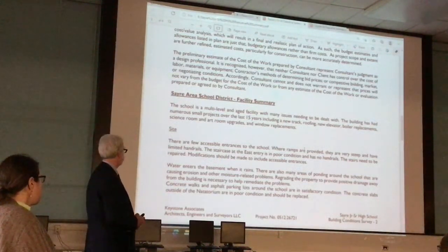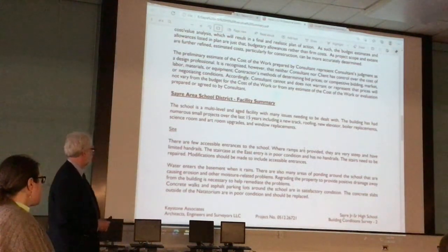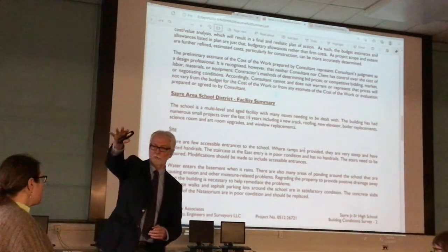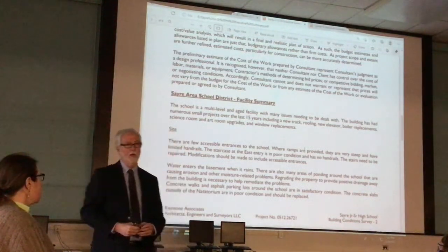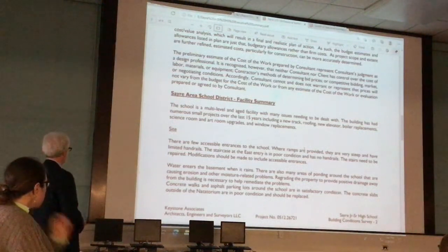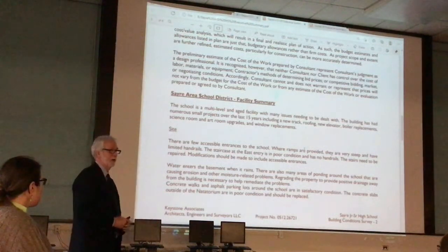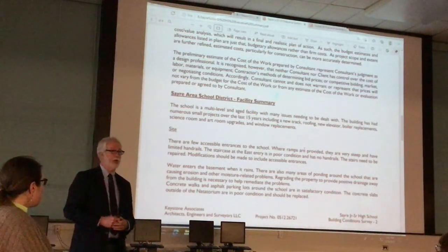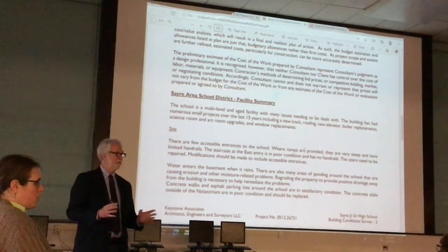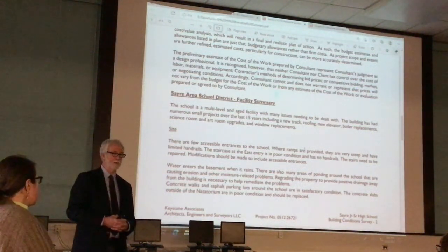Your concrete walks and parking lots are in pretty good shape. There is a slab going out to the auditorium on the far side near the football field that could use some work. The track, which was done about a dozen years ago — maybe 15 now — is getting to the end of its life and needs to be replaced. Most tracks get cleaned and resurfaced every seven to ten years, and this track has never been cleaned and resurfaced.